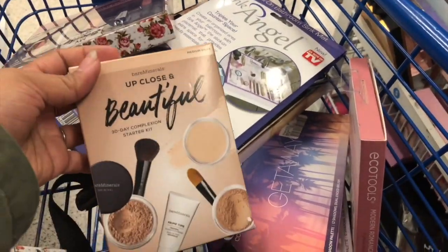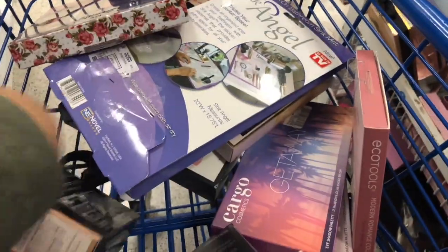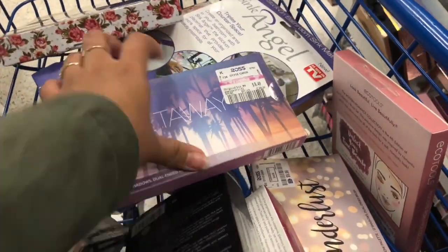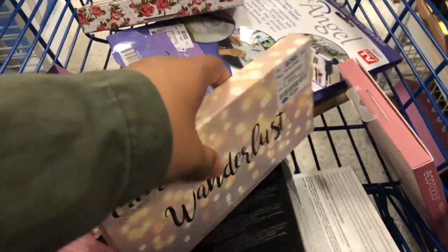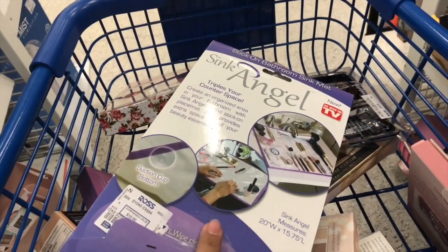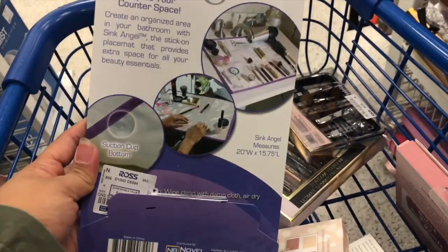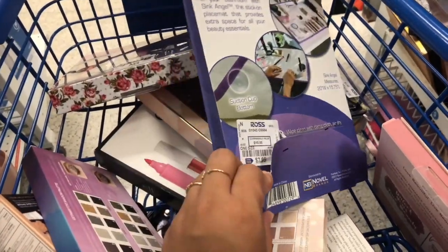This is $6.99, this is $6.99, this is $6.99, $8.50, and we run up to $10. And then right here — this is a sink mat for your bathroom sink, so it's good for doing makeup. This is $7.99.